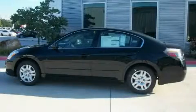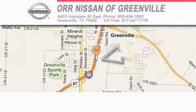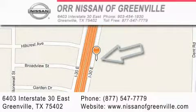Stop by today and test drive this automobile for yourself. Nissan of Greenville is located at 6403 Interstate 30 East in Greenville. Our goal is to exceed all of your expectations to ensure that you'll return for future visits.